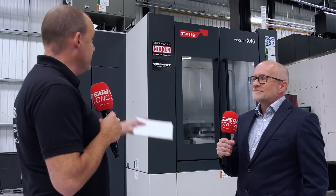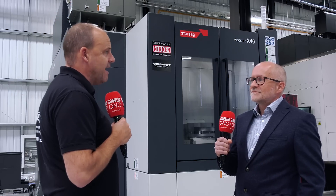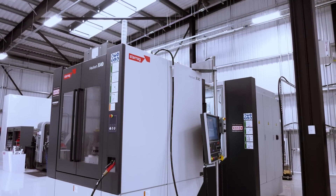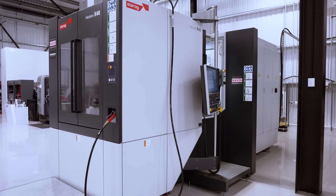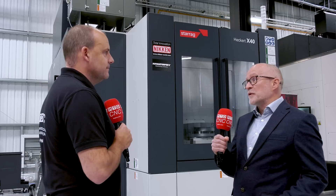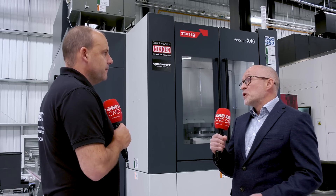Lee, what does it mean to yourself and to the Starag group to be able to have a machine like this Heckert machine here at the Niken Innovation Centre? It is a fabulous place and Niken have a good footfall of visitors here. A lot of our customers are either too busy or they're working on sensitive components, so we can't take other people in on a reference visit. So this is great — we can come here anytime with any customer.